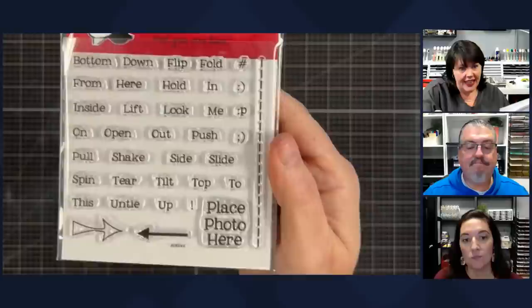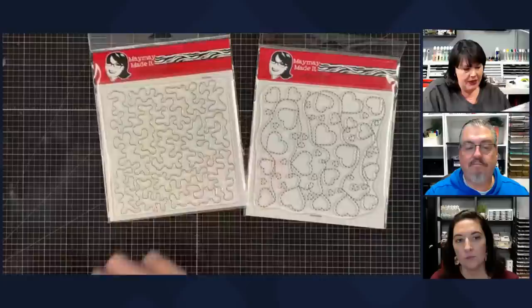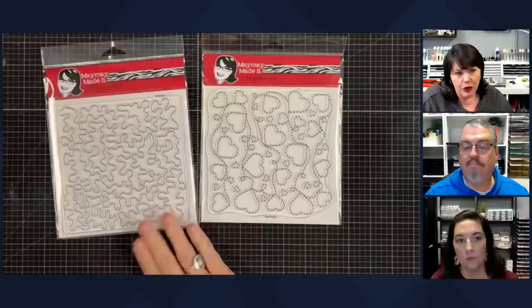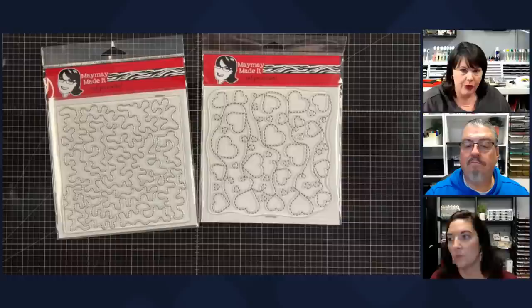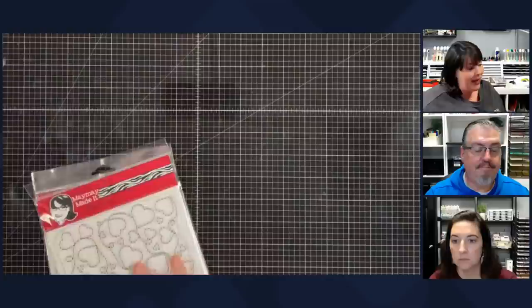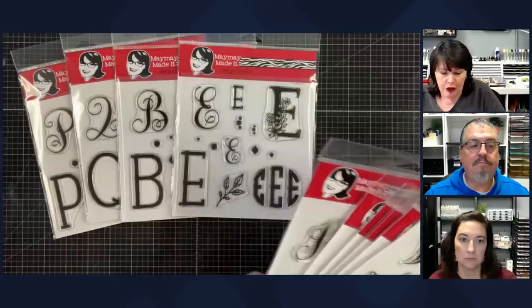Action — probably our most purchased set over the years. This is all the action words you need; it says 'place photo here' and it has a stitch line, which was a requested stamp ages ago. These are what we call our quilting sets — Meander and Heart Strings. When you're making quilted cards and you want to get that stitch look on top, if you don't have an embossing folder, you can ink this up and put it on top of the whole quilt piece and it looks like it's been stitched. They also make great backgrounds — really pretty.